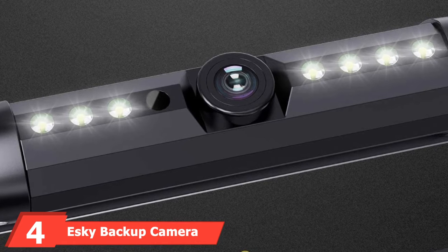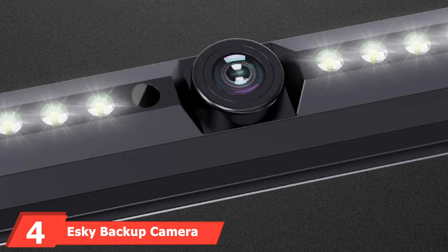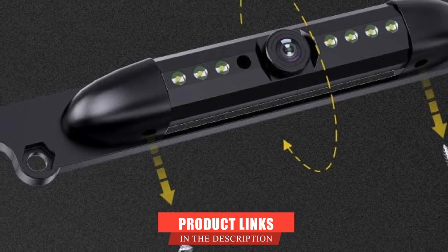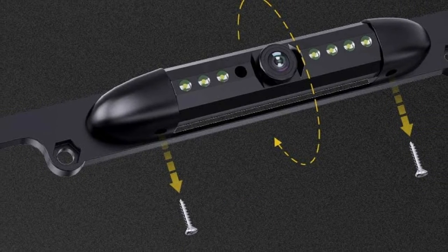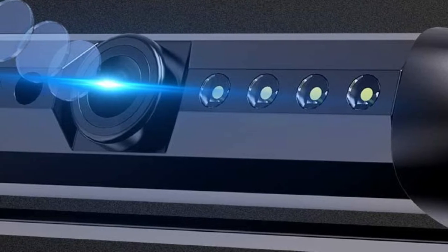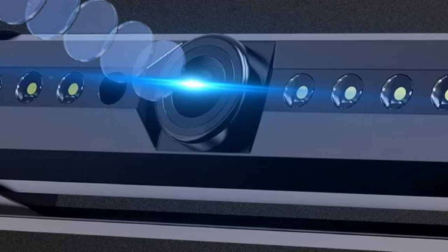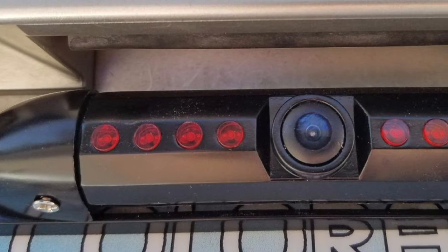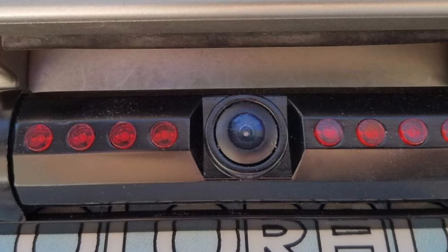Next at number four, we have the Esky Backup Camera. Want something innovative and effective? The Esky Backup Camera comes with a stylish number plate design that'll easily fit into the number plate of your vehicle. The camera is loaded with great features for your convenience. The 170-degree wide viewing angle assures complete area coverage of the back. On top of that, the camera provides 45 degrees of adjustability for additional visibility, making it good to go with big cars such as trucks and RVs.